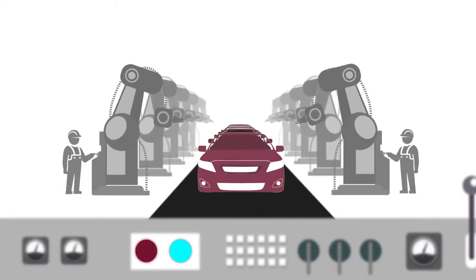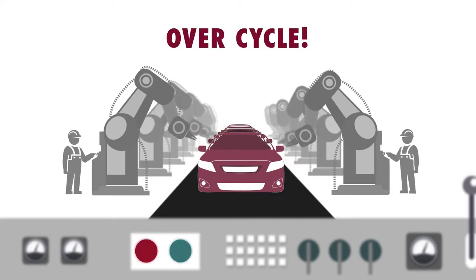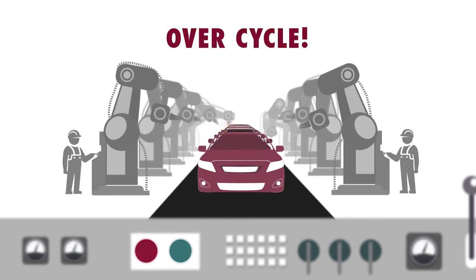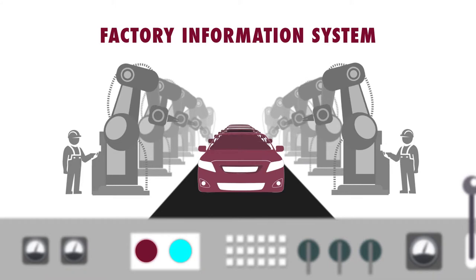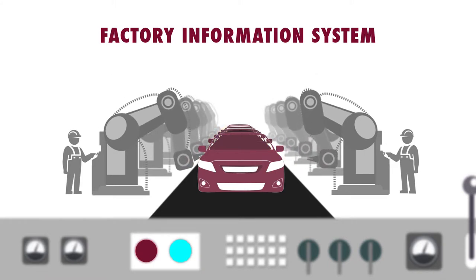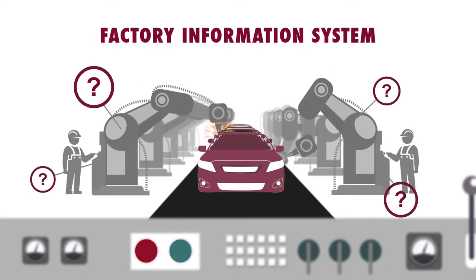In vehicle production, it could take tens of thousands of motions to complete a production cycle in less than a minute. But if an overcycle occurs, there's no technology today to tell which motions are drifting from the design values. The current factory information system, or FIS, can only show the overcycle of the production line, but does not pinpoint where specific problems lie.